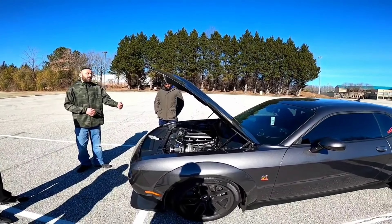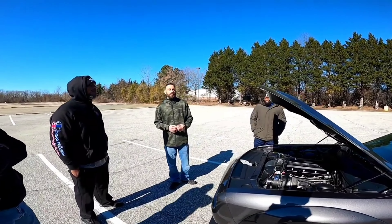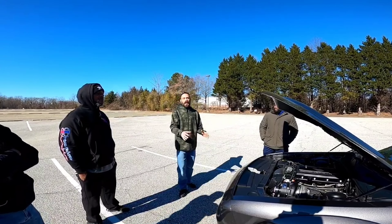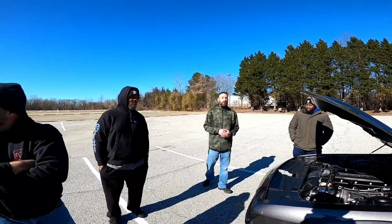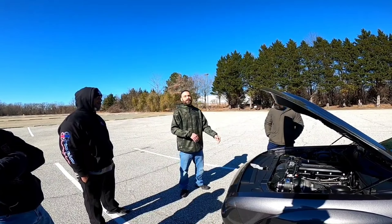But then you look at that and you go, I spent that money and these pistons should give me more horsepower. Well, the pistons aren't going to give you more horsepower — the pistons are going to allow you to make more horsepower. It's kind of like when you factor in your build and you buy a set of drag wheels. When you buy a complete set, it's like $1,600, new tires. Then you buy the tires, you're another $2,000.